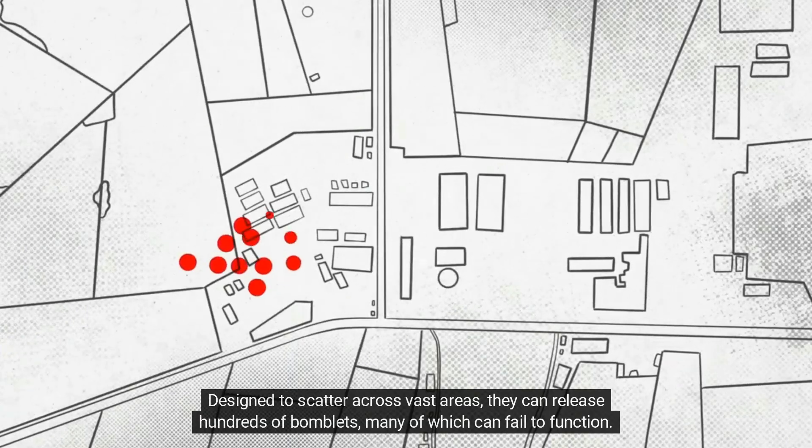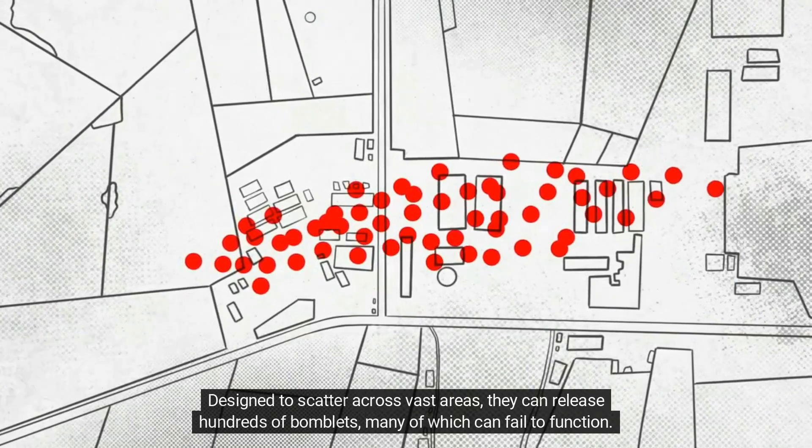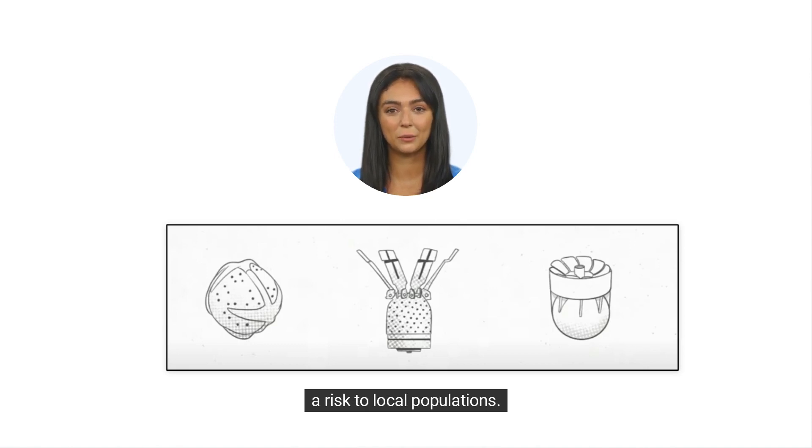Designed to scatter across vast areas, they can release hundreds of bomblets, many of which can fail to function. These unexploded ordnance can lay dormant for many years, restricting access to essential areas and posing a risk to local populations.